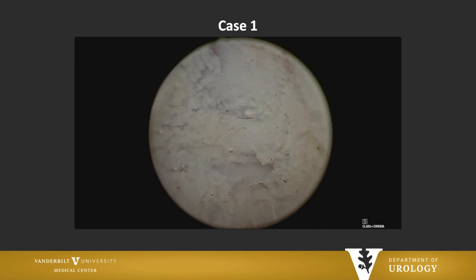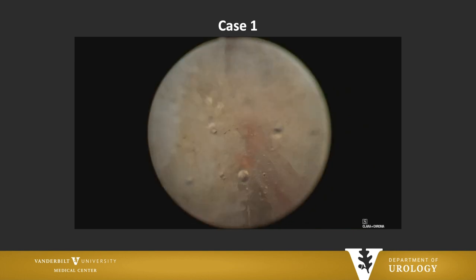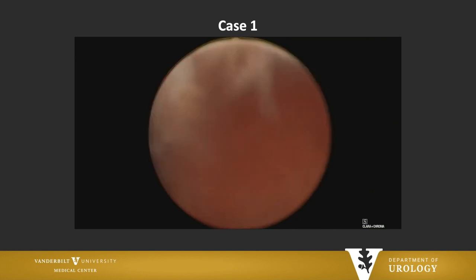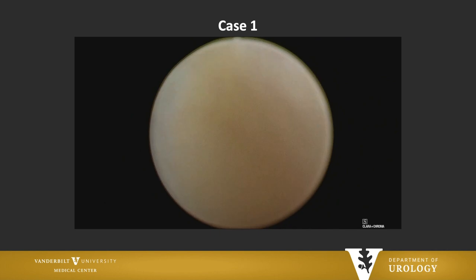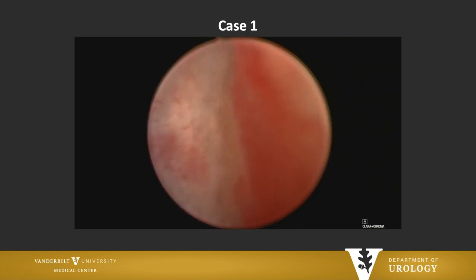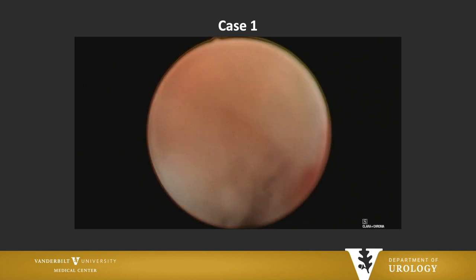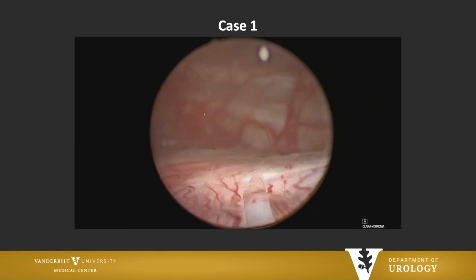One of the things you can see about the Holmium laser is that it's so pinpoint — I can fire it exactly where I want it to go, which in this case is very useful. Here I am at the apex, because what I want to do is define the depth for the apical dissection. I'll incise that mucosa and then use the beak of the telescope to push the transitional zone off of the peripheral zone.